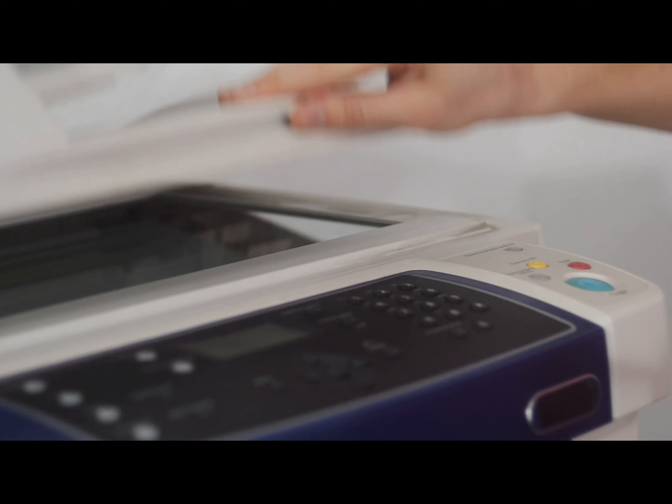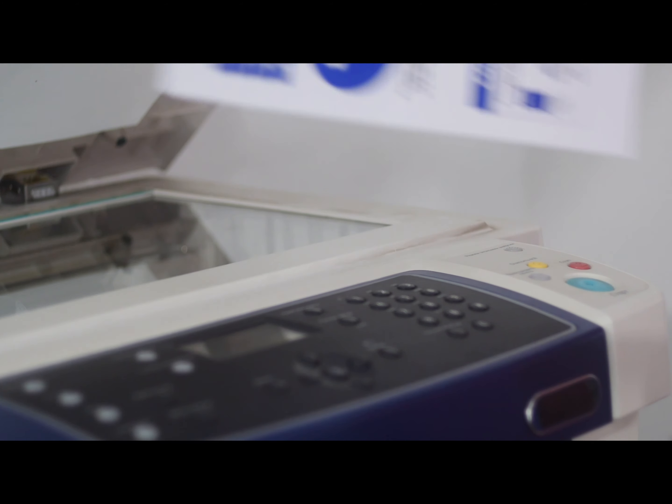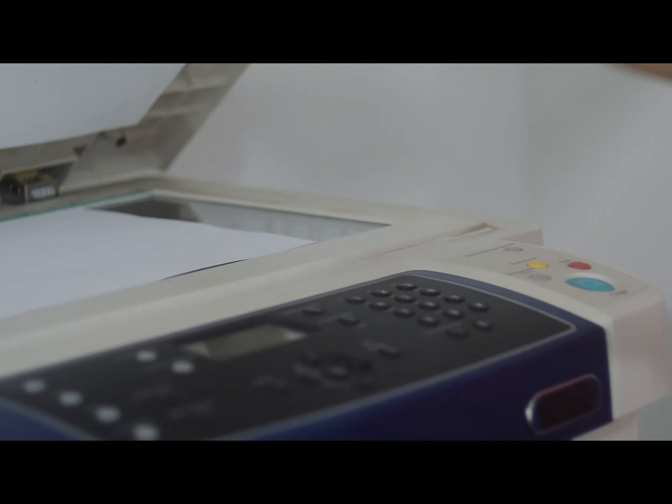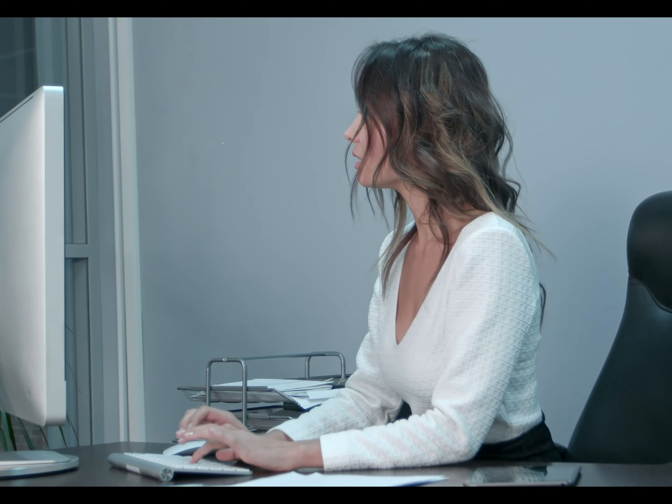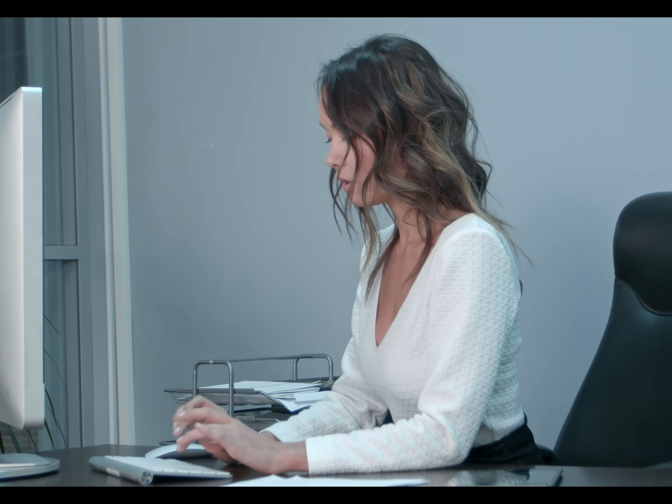Third: criminal background check. Go to the provided link below where you can see how to submit your identity history summary check. For your criminal background check, make sure you get the federal one — that website is how you will submit a federal background check. Please do not get state only; it will not work.